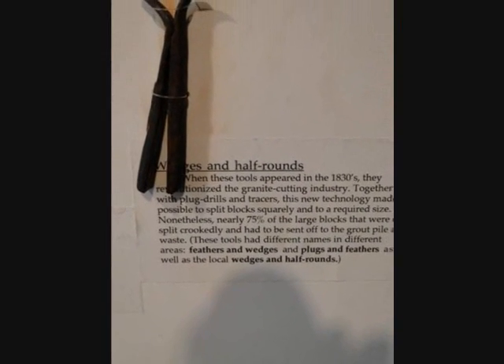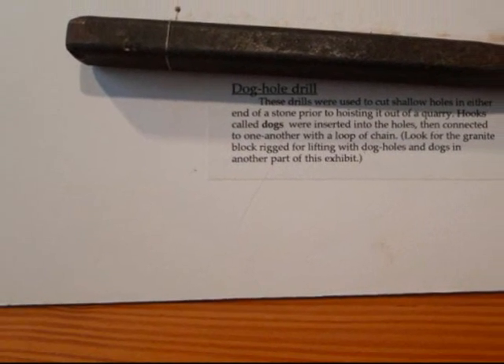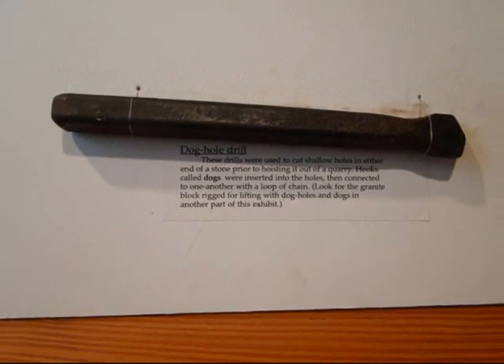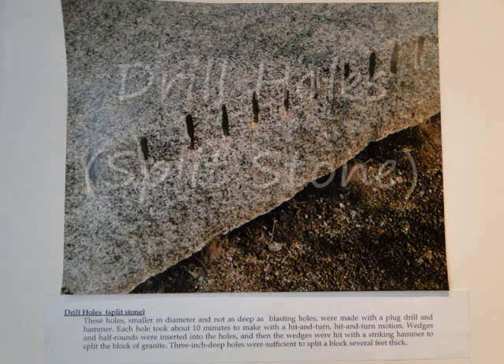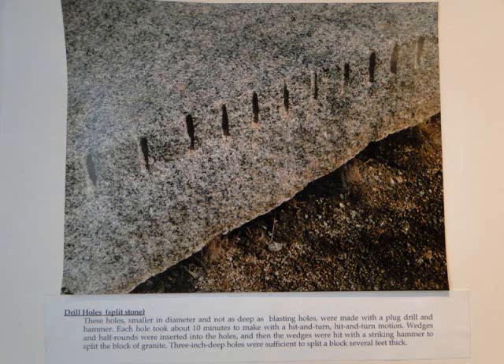A tracer was used for scoring blocks of granite. Wedges and half rounds were used to split blocks squarely into a required size. The dog hole drill was used to cut shallow holes in either end of a stone prior to hoisting it out of a quarry. The small drill holes to split stone in the quarry rocks were small in diameter and not as deep as blasting holes. Each hole took 10 minutes to make, and a hole 3 inches deep was sufficient enough to split a block several feet thick.